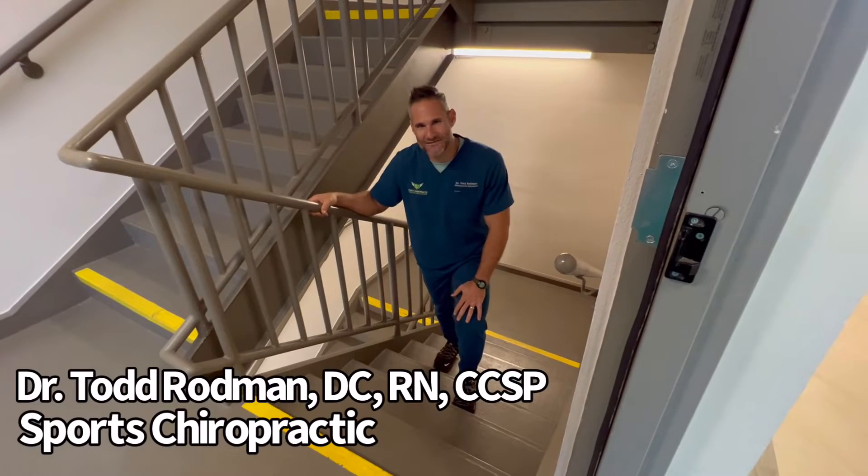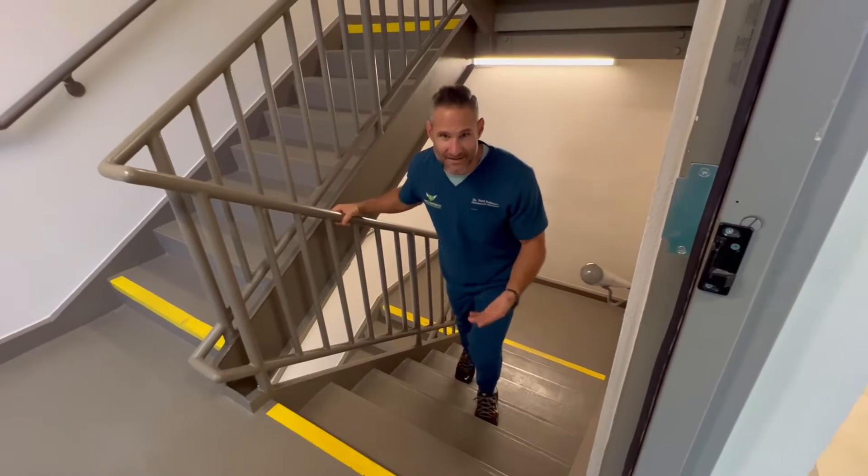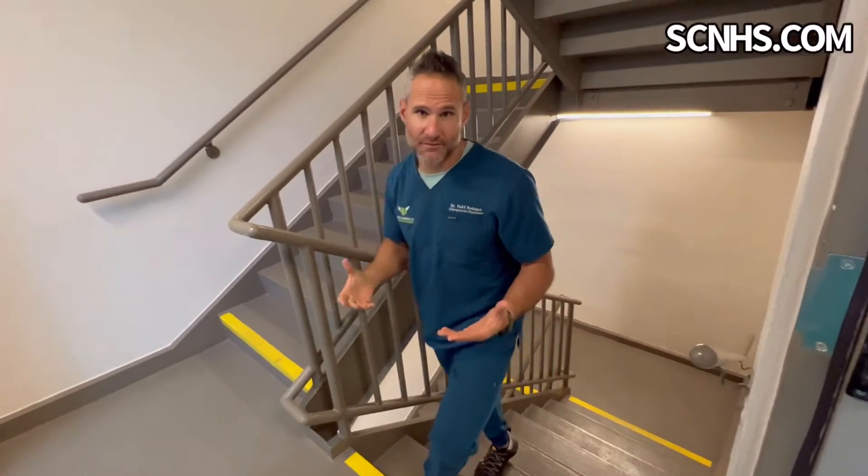Hey everyone, Dr. Robin from Sports Chiropractic. These here are the stairs that I take every day for work, and when I was walking up them the other day I noticed something great — why don't I use these to stretch?